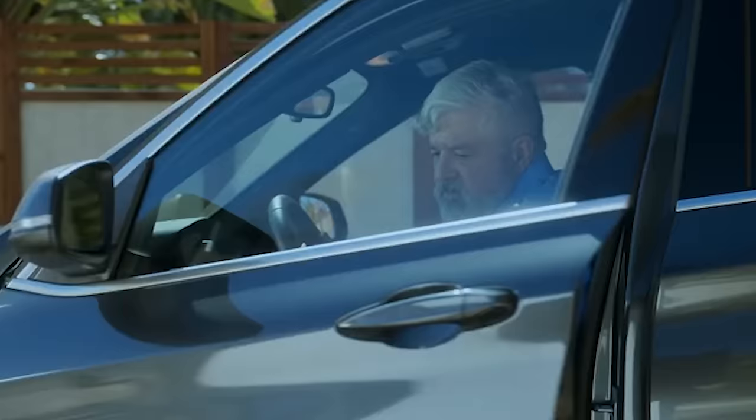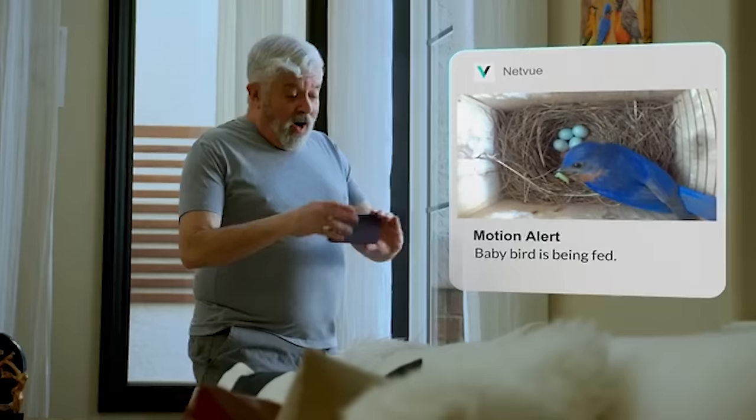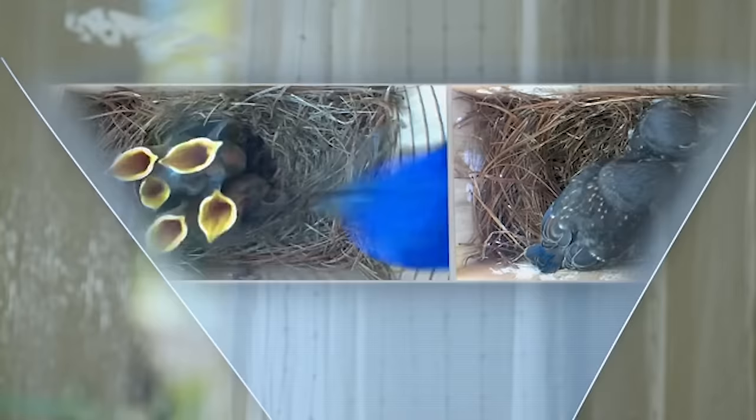The birdhouse features a 180-degree magnetic door design for easy cleaning and protection from predators. Its anti-predator entrance hole gives birds a secure nesting environment, improving nesting success and encouraging birds to choose the BirdFi Nest as their home. It is made from bamboo, a highly renewable material — bamboo's fast growth and low water and pesticide use make it an excellent choice for creating a better habitat for birds.